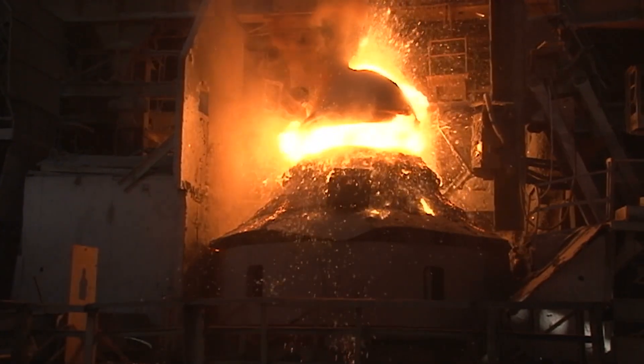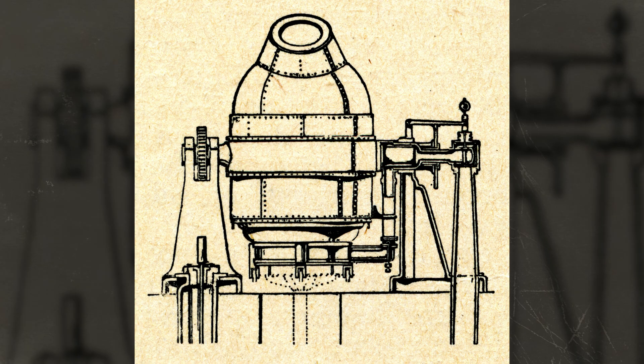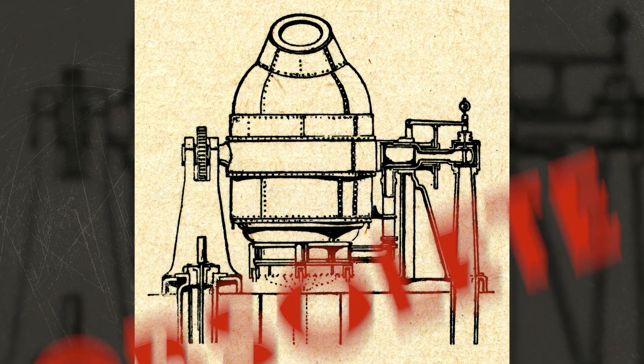In 1950, another advancement arrived: basic oxygen steelmaking was introduced. It limits impurities and can process scrap metal into steel, lowering waste and increasing efficiency. The BOS process uses pure oxygen blown through a lance, while the Bessemer process had used regular air containing around 70% nitrogen, which can negatively affect steel quality. The BOS process made the Bessemer process and other steel processes obsolete. From 1970 to 2010, demand for stainless steel increased tenfold — from 3 to 30 million tons.